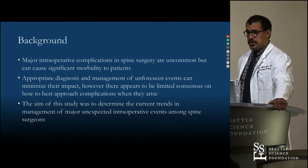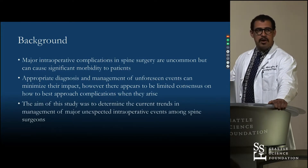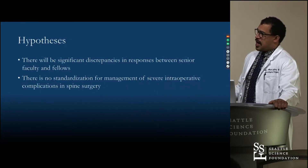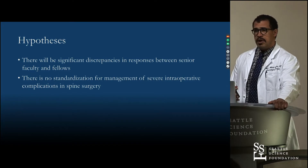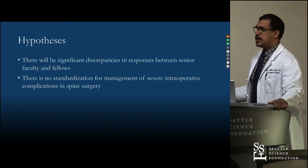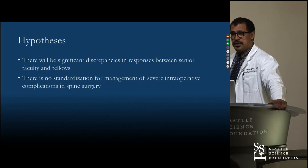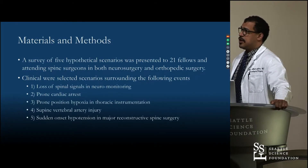We basically went to our fellows and our attendings and said, here are a set of scenarios, here are multiple options for you — what would you do? The hypotheses were that there would be significant discrepancies between those who had been around for a while and those just getting started at my level as a fellow, and that there was no standardization in terms of what facility you came from, meaning there may be different teaching in these certain scenarios.